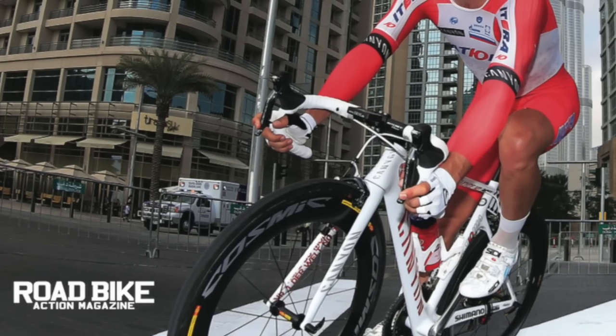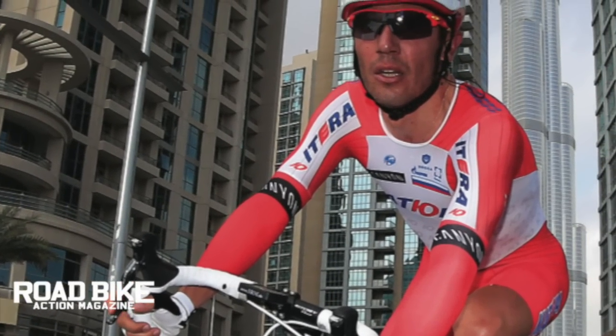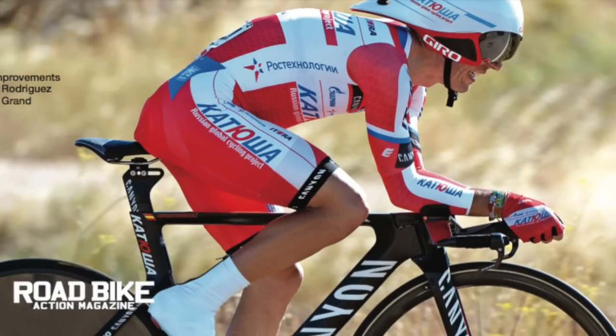We also sit down with the world's number one ranked racer for the past two years, Katusha's Joaquim Rodriguez, to talk about his career thus far and the goals he still yearns to accomplish.